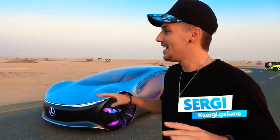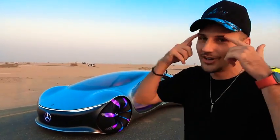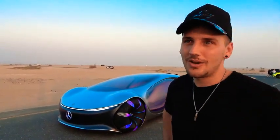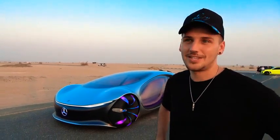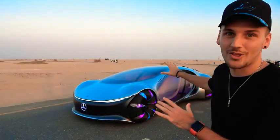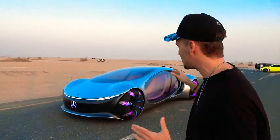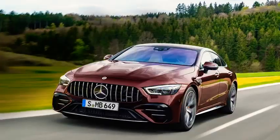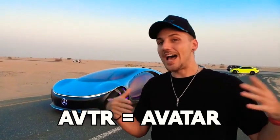I'm super excited. This is the kind of car that when you get the call, your eyebrows go up. Mercedes called me and were like, 'Hey Sergi, you want to do a car review?' And then they said it's the AVTR. This thing is super special. If you don't know what this is, it's basically a clash of the titans between the team over at Avatar and Mercedes. AVTR basically stands for Avatar, and it also stands for Advanced Vehicle Transformation.